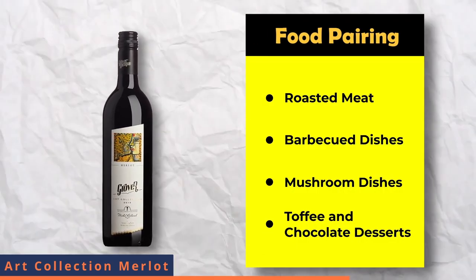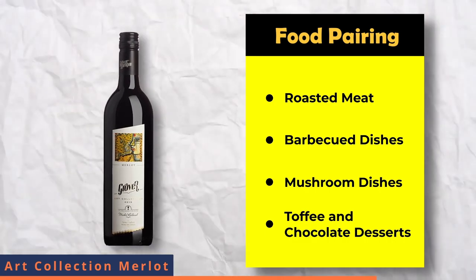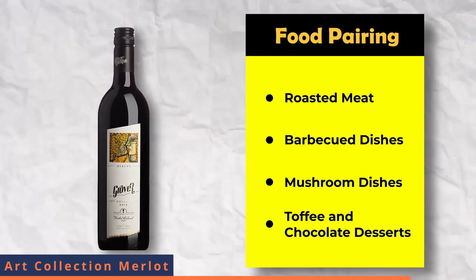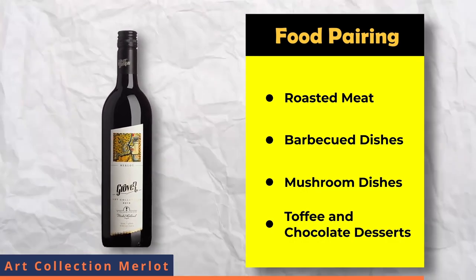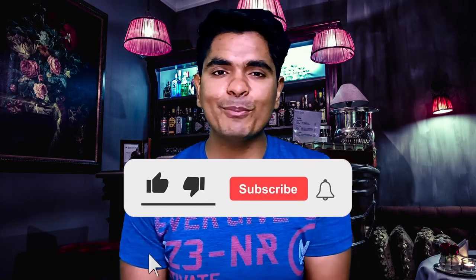For food pairing, you can pair it with roasted meat, poultry, charcuterie board — cold cuts of meat, barbecue dishes, mushroom dishes and mature cheeses. You can also pair it with fruit, toffee and chocolate desserts.